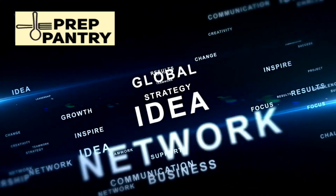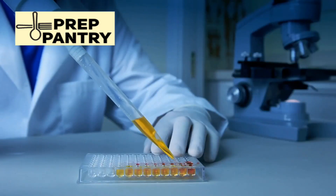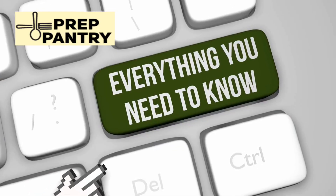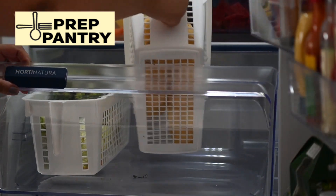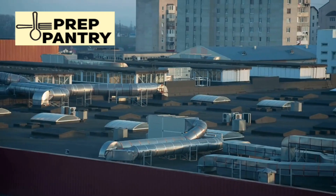And the frustrating part? The truth has been available all along. You just have to actually test it, instead of relying on back-of-the-envelope calculations and internet hearsay. To understand what's really going on, we need to talk about how your refrigerator actually works. Because once you understand the mechanics, the power consumption numbers will make complete sense.